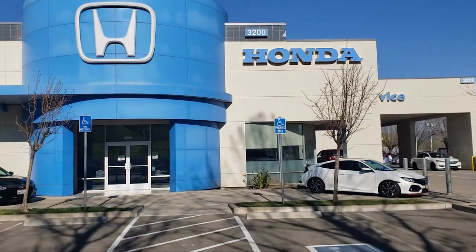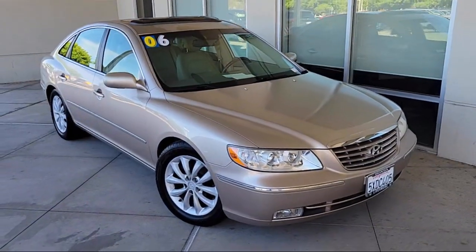Welcome to Livermore Honda, and here's a look at one of our great vehicles for sale.